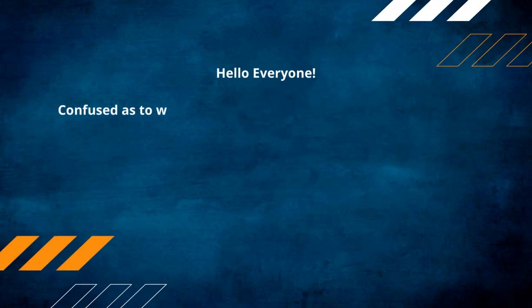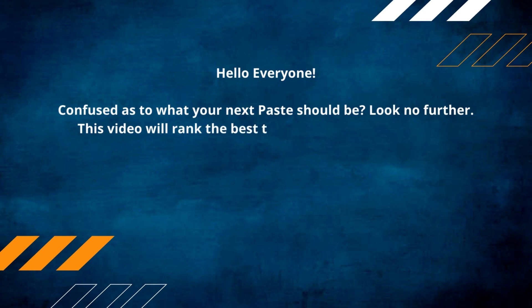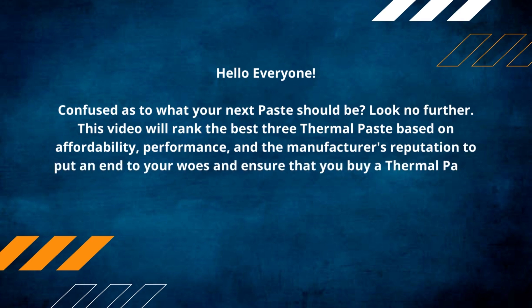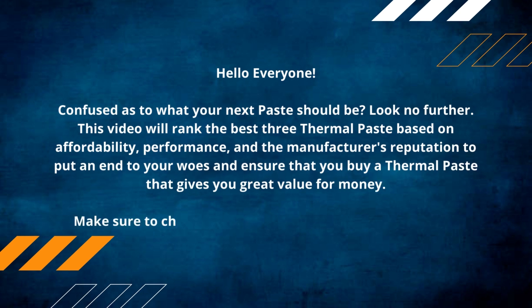Hello everyone, confused as to what your next paste should be? Look no further. This video will rank the best three thermal pastes based on affordability, performance, and the manufacturer's reputation to put an end to your woes and ensure that you buy a thermal paste that gives you great value for money. Make sure to check out the product links in the description.